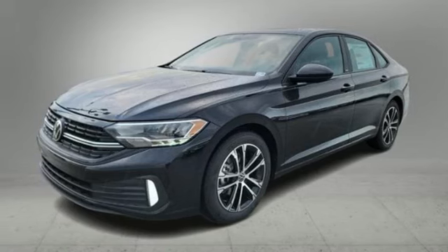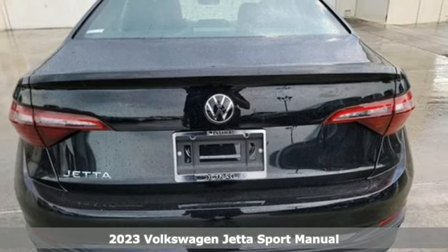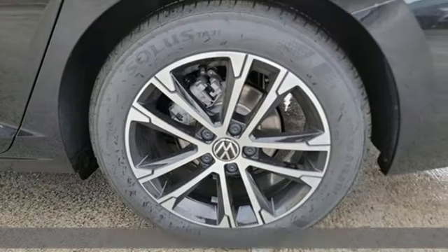Here's a new 2023 Volkswagen Jetta. German-engineered style, performance and precision come together to create the perfect compact sedan.